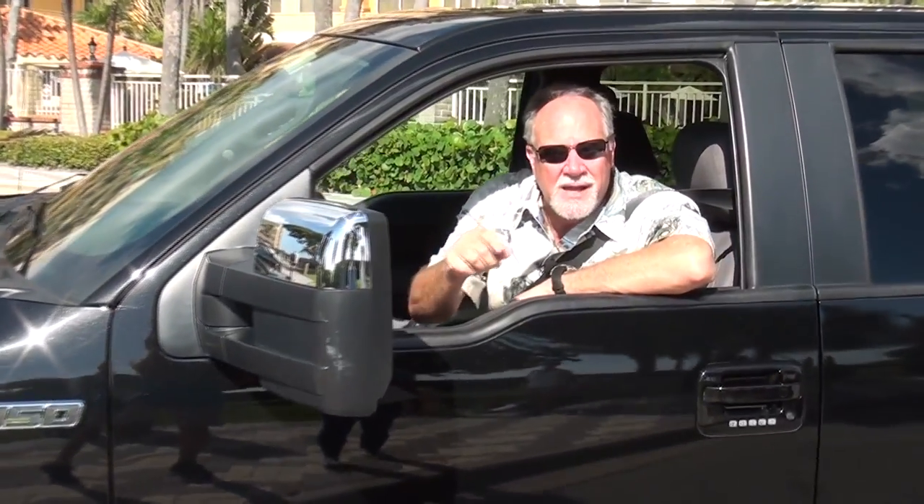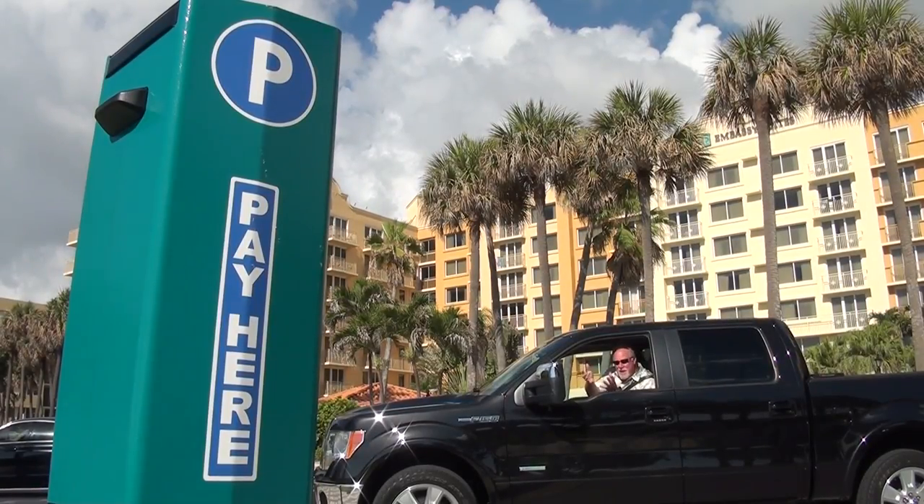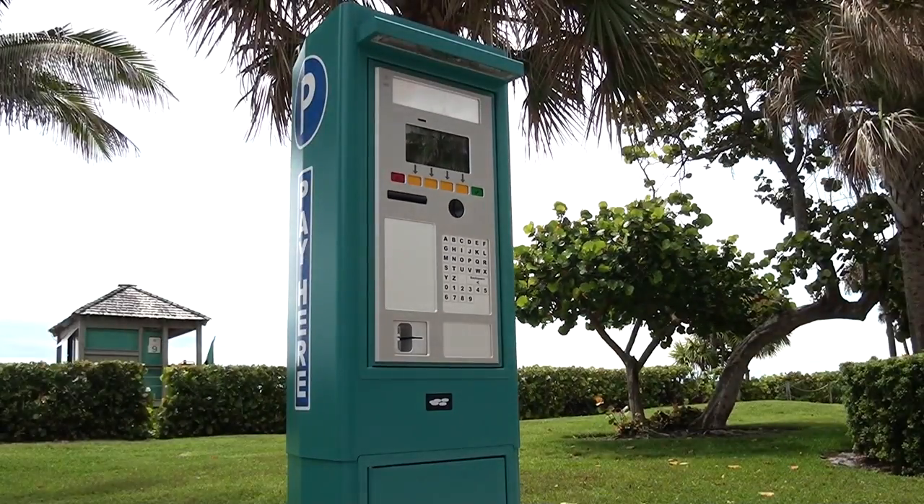Hey there folks, I'm Chief E. Mathey and Deerfield Beach is stepping into the 21st century. No, it's not an ATM machine, silly. Say hello to the new parking meters.